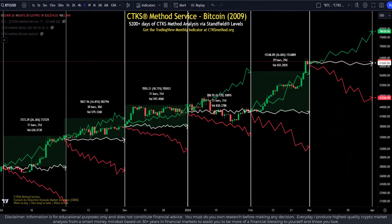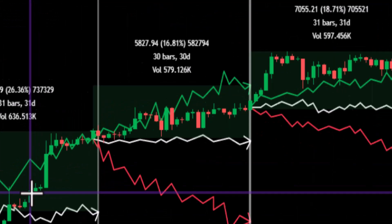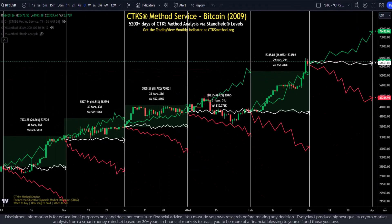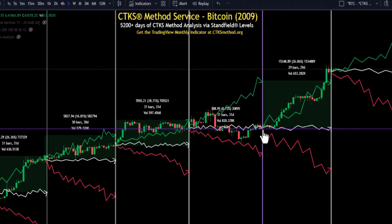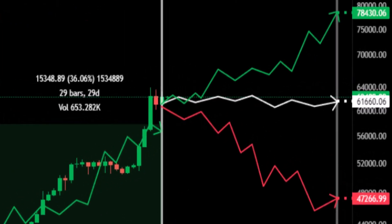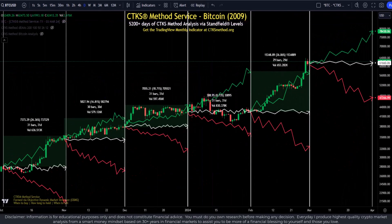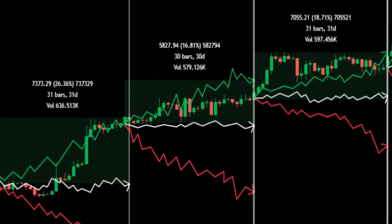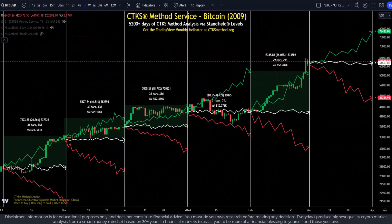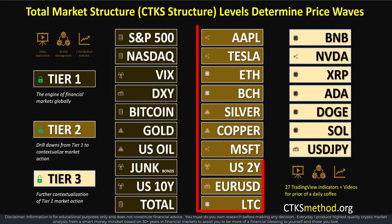SLs or Stanfield levels are the most powerful buy and sell indicators in the market. You can see them play out here. Members of the service have seen the price targets hit again and again. You may also wonder why the line comes up and down — why isn't it just a straight line? What's causing the lines to move in this particular manner? It's all about SLs or Stanfield levels. The CTKS method paths are drawn from structure — the structure revealed through the world's most powerful smart money buy and sell level detection system, the CTKS method. At the heart of the CTKS method are Stanfield levels, and these levels are unlike anything you will ever experience.